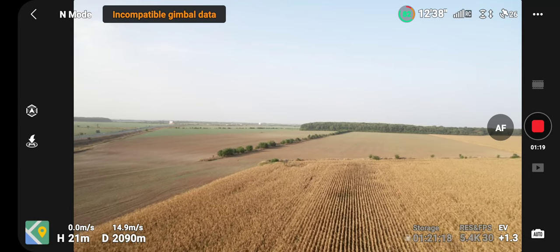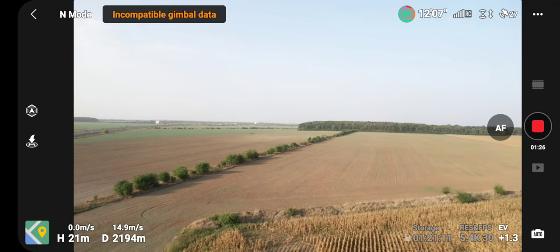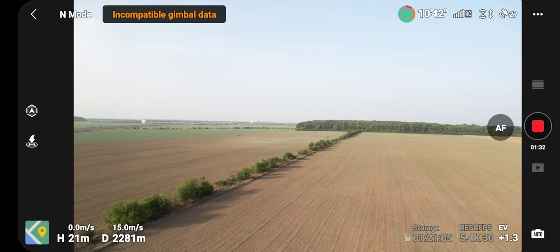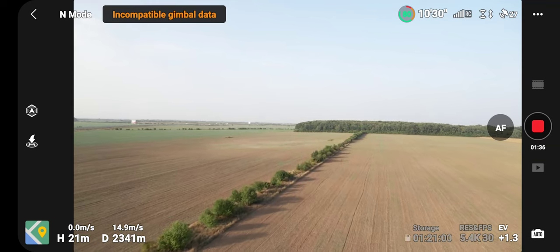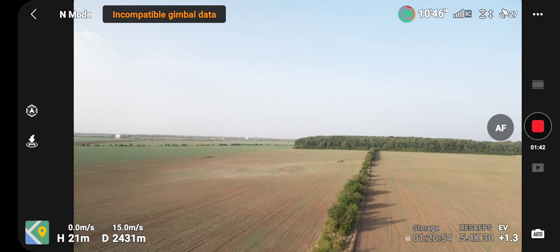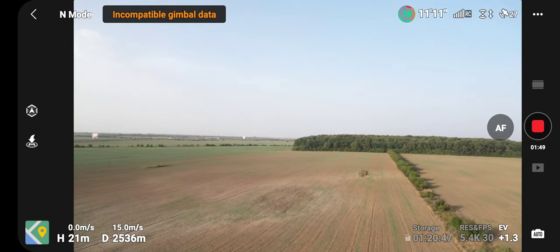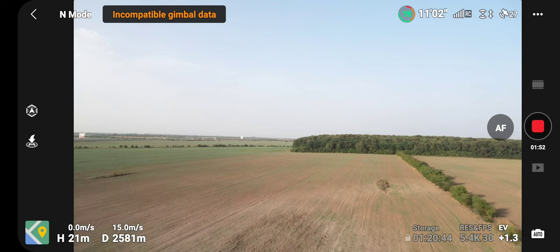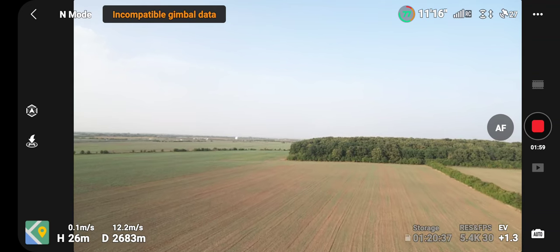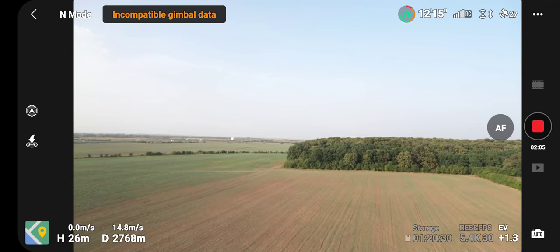I tried to contact DJI support, but no answer because I did not buy this drone from them. If you don't have any invoice, DJI won't support your technical issues. So I managed after several attempts to transport it to a service here in Romania. I found a guy in Romania who was very pleasant and very nice to help me out with this issue.